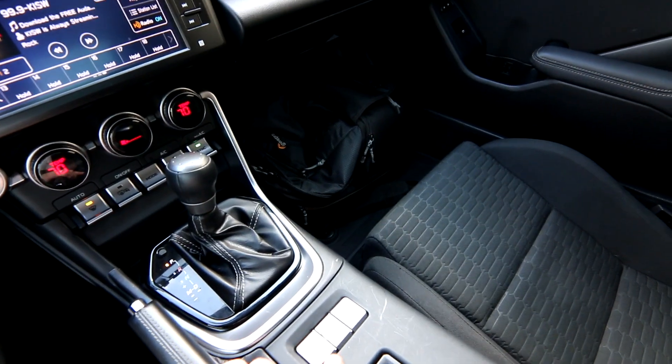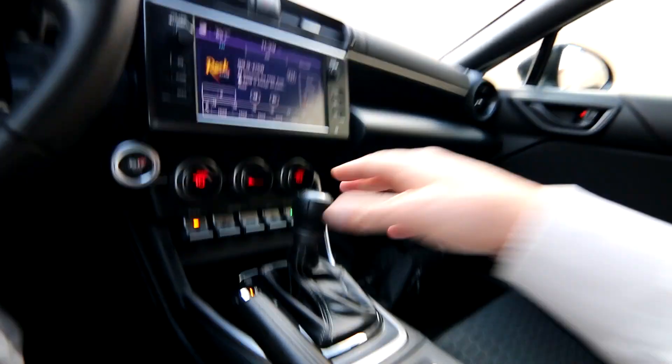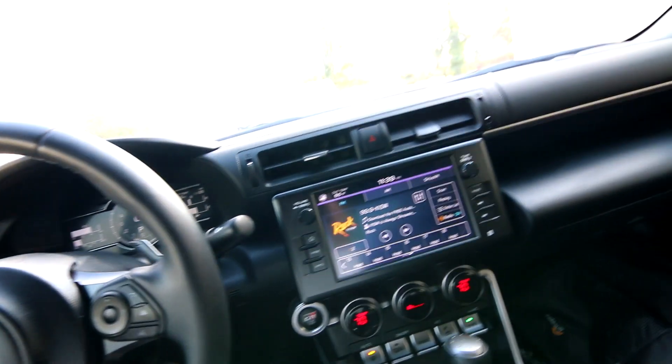This one has a six-speed automatic transmission with paddle shifters. You have a drive mode selector — sport, snow, and track mode. The transmission is very easy to use. You can manually shift with the plus and minus, but most people are probably going to use the paddle shifters. It also does great in fully automatic mode.